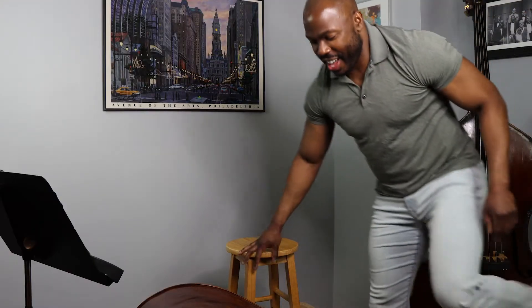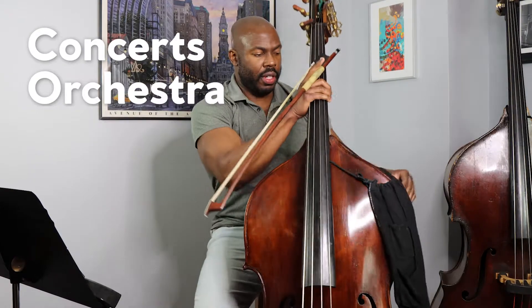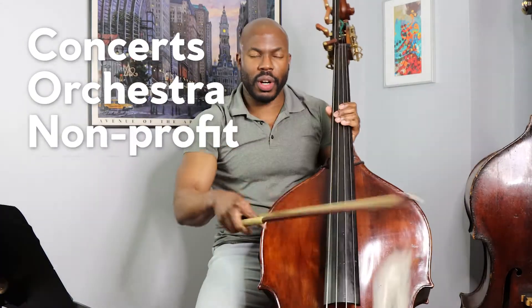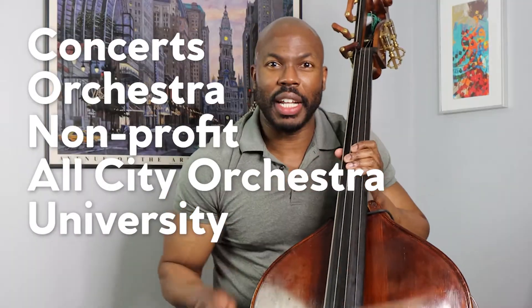Hello! It's been a while, I know. I've been very busy with concerts, with the orchestra, nonprofit work, All City Orchestra, Boston University Tanglewood Institute — it's been a lot, plus Juilliard. It's been a busy period, particularly after the holidays, getting everything caught up. It's been nuts. But I'm back!